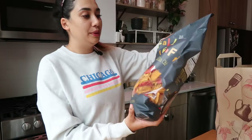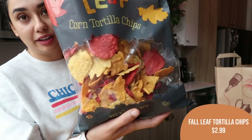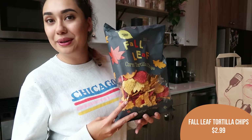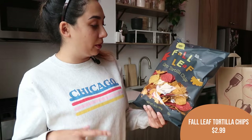Starting off, we got the fall leaf corn tortilla chips. These are super cute because they are different colors, different shapes, and they look like little fall leaves. I've used these before for potlucks when we've gone over and watched football with friends in fall, dipping in salsa or something. Super cute, very adorable. They taste like normal tortilla chips but they're just very fun.